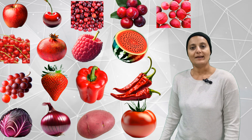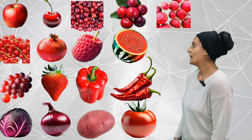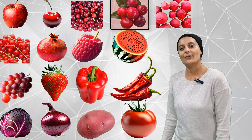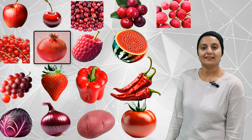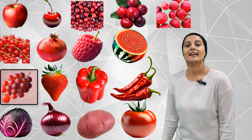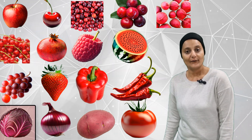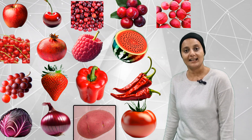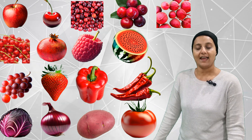How many red fruits and veggies can you count? Let's start. 1, 2, 3, 4, 5, 6, 7, 8, 9, 10, 11, 12, 13, 14, 15, 16, 17. Seventeen red fruits and veggies.